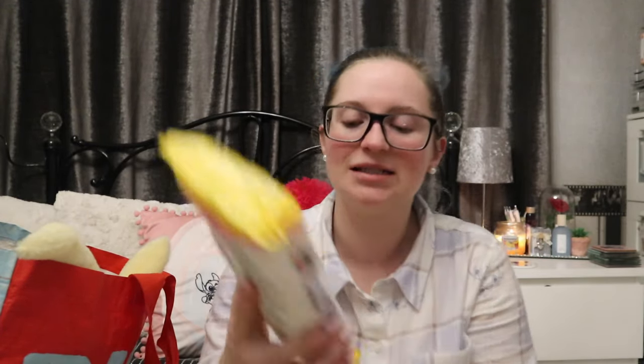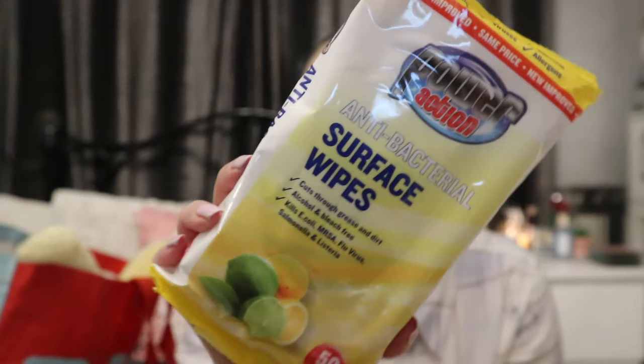On to some necessities — 79p Power Action antibacterial surface wipes, 50 in a pack. And even though they are a recurring favourite, they are starting to bring out some more spring scents, which I'm all here for — a few spring scents, a few colours, maybe going in with lemons and pinks.